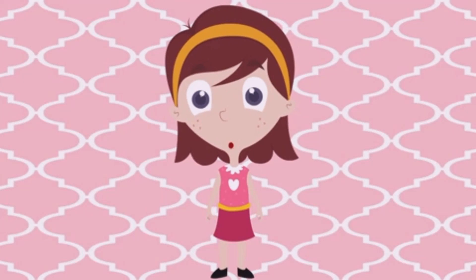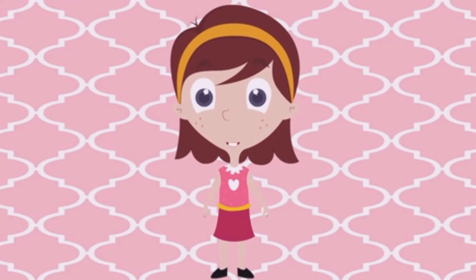Hope you all had fun today. See you soon. Goodbye.